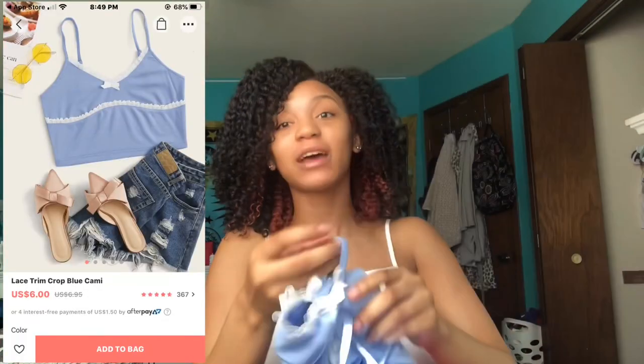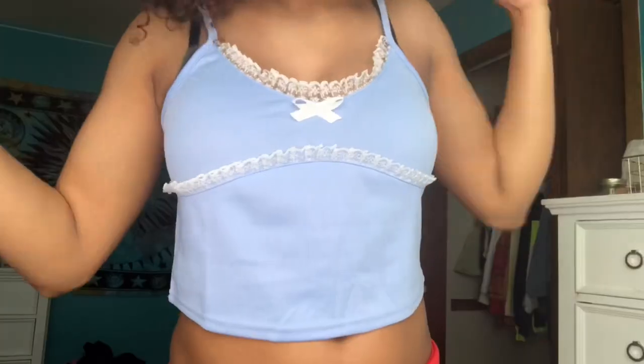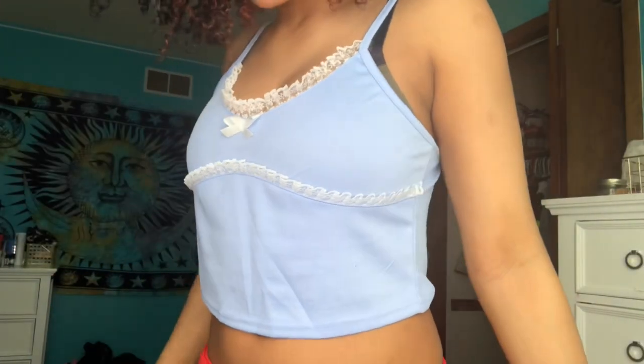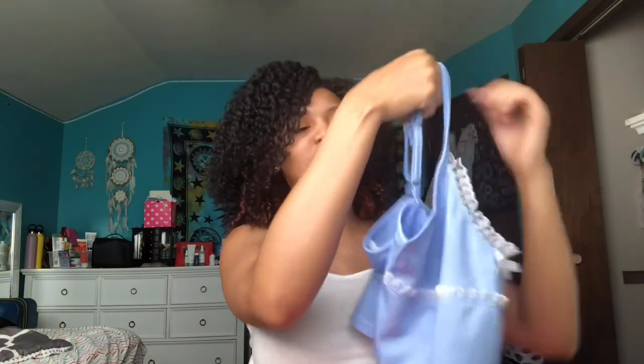Next top is this cami tank top. I've seen this girl on TikTok wearing it and it looks super cute on her. It's baby blue and I don't have many things this color. I feel like it's trendy — it kind of looks like a sleep shirt but not really. It's really cute, I really like it.